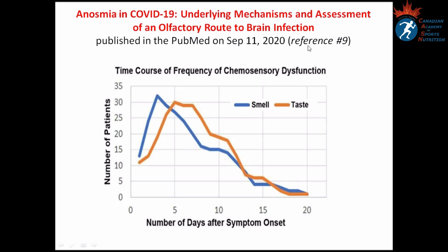This graph is from an article published in PubMed on September 11, 2020, titled 'Anosmia in COVID-19: Underlying Mechanisms and Assessment of an Olfactory Route to Brain Infection.' As you can see, loss of smell peaks around day three to four, loss of taste peaks around day five to seven, and both senses return to normal within three weeks.